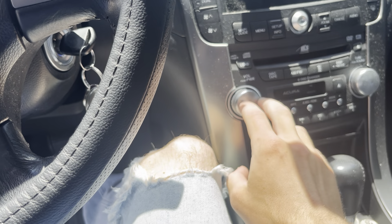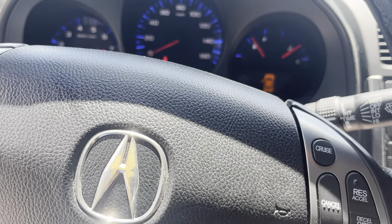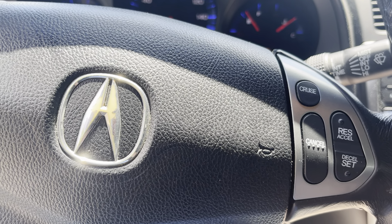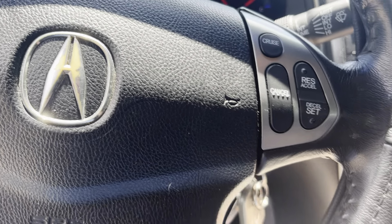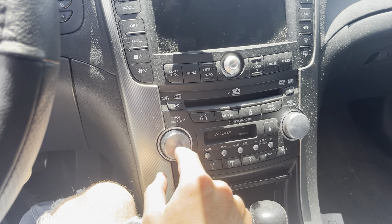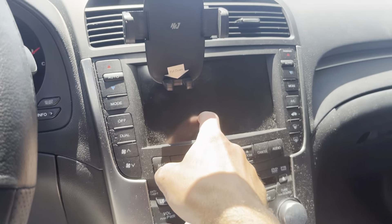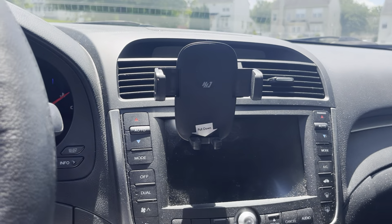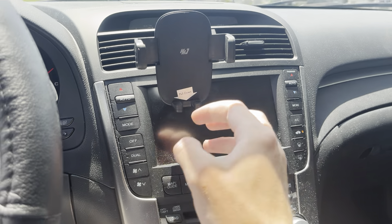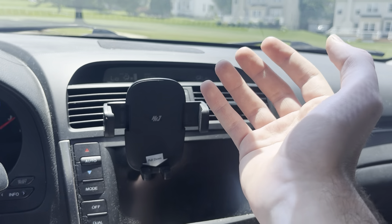The radio does work — had to put the code in real quick, but there we go. It does have a navigation screen, although I currently don't have the navigation disc, so that doesn't work. Air conditioning does work — I just got a new AC condenser put in, so that does work.